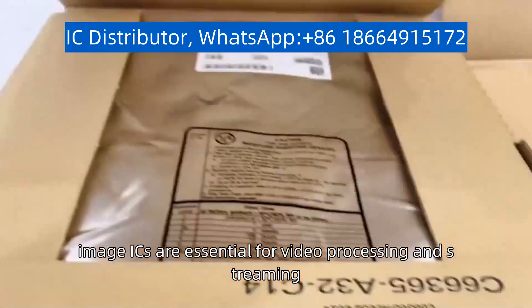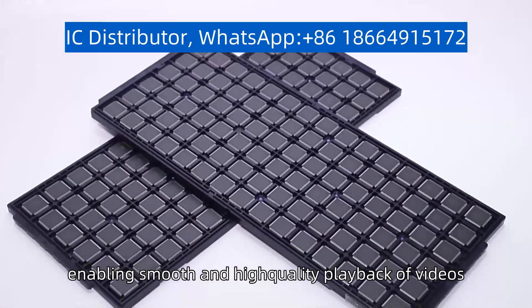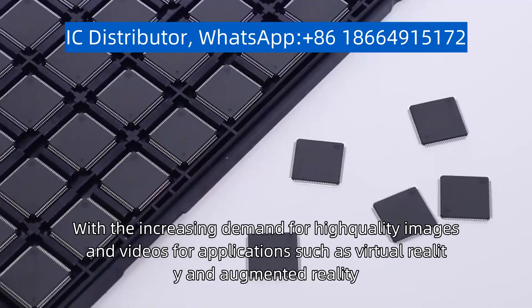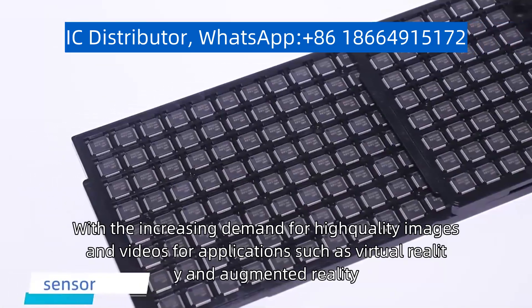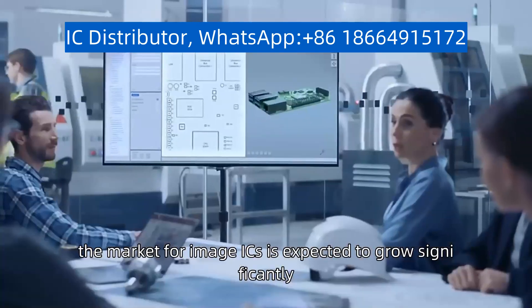In addition, image ICs are essential for video processing and streaming, enabling smooth and high-quality playback of videos. With the increasing demand for high-quality images and videos for applications such as virtual reality and augmented reality, the market for image ICs is expected to grow significantly.